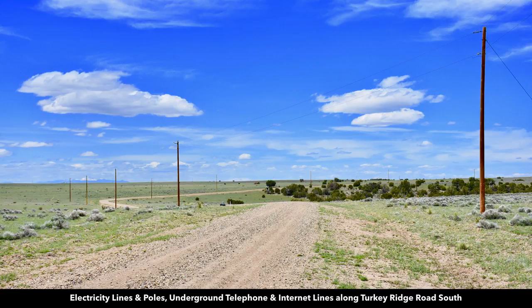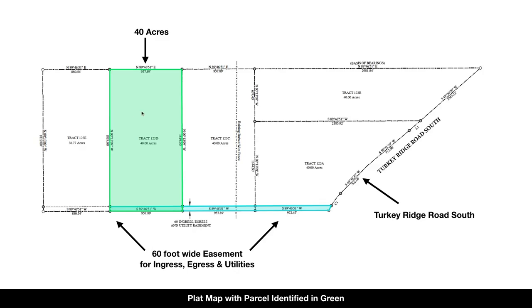This is where that road bends — the property is right over here. You can also see this box here, which is the underground telecommunication lines. And this is the plot map showing the 40 acres right here. The plot map shows that 60-foot wide deeded easement, and here's Turkey Ridge Road South.